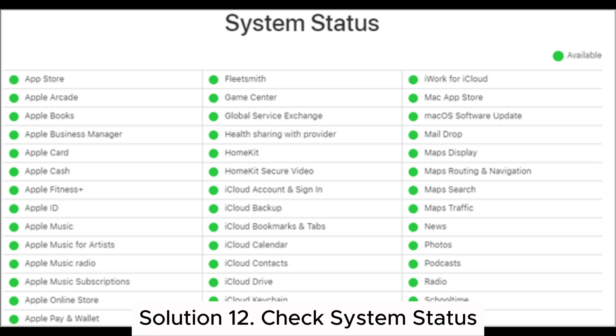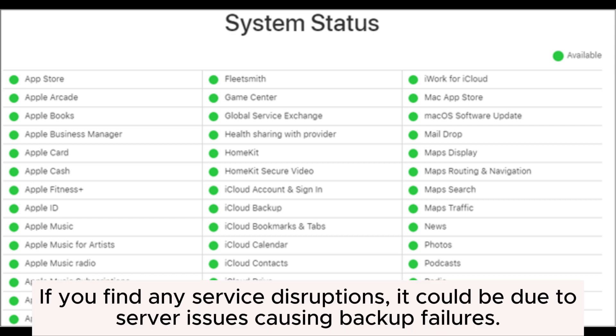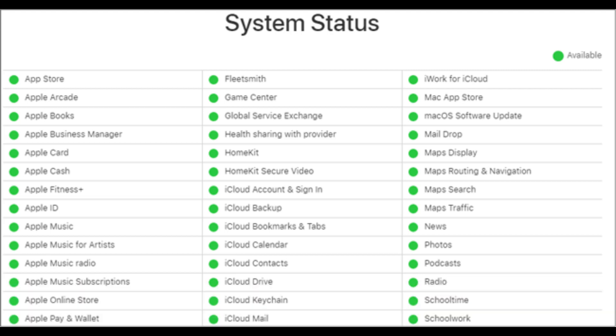Solution 12: Check System Status. You can visit the official Apple website and access the iCloud Service Status page to check for any relevant issues or maintenance information. If you find any service disruptions, it could be due to server issues causing backup failures. In such cases, you may need to wait until the service is restored to normal before attempting to backup again.